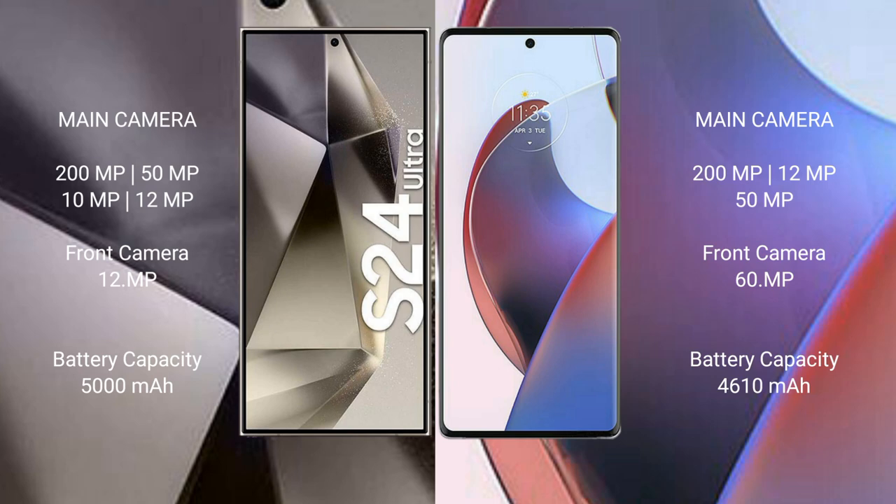The Samsung Galaxy S24 Ultra features a quad camera setup: 200MP plus 15MP plus 10MP plus 12MP, with a 12MP front camera. The Motorola Edge 30 Ultra features a triple camera setup: 200MP plus 12MP plus 15MP, with a 16MP front camera.